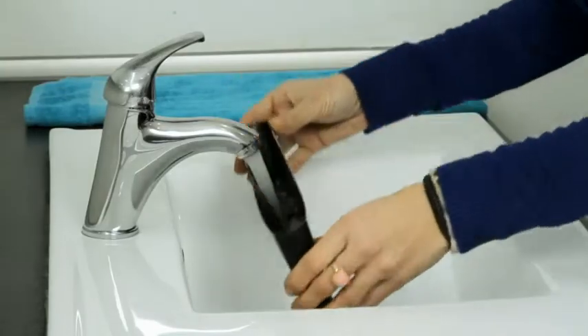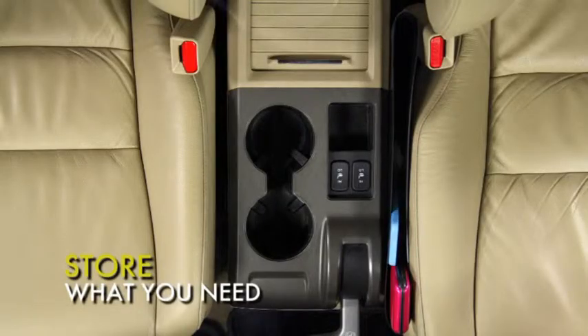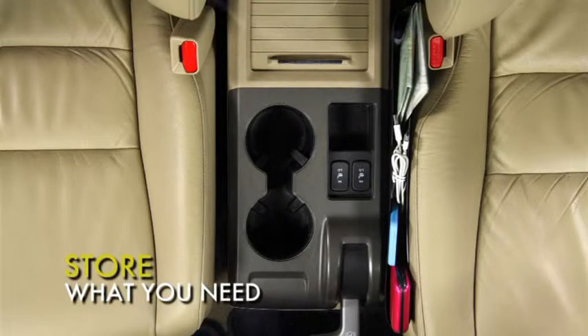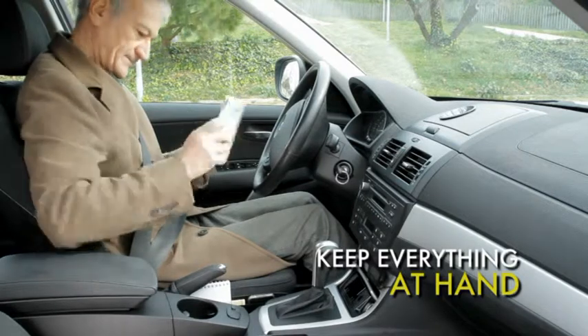It's washable, so you can just rinse it clean — that easy. It's also designed to store cell phones, chargers, maps, and so much more. You'll always have whatever you need near at hand, and not on the floor.